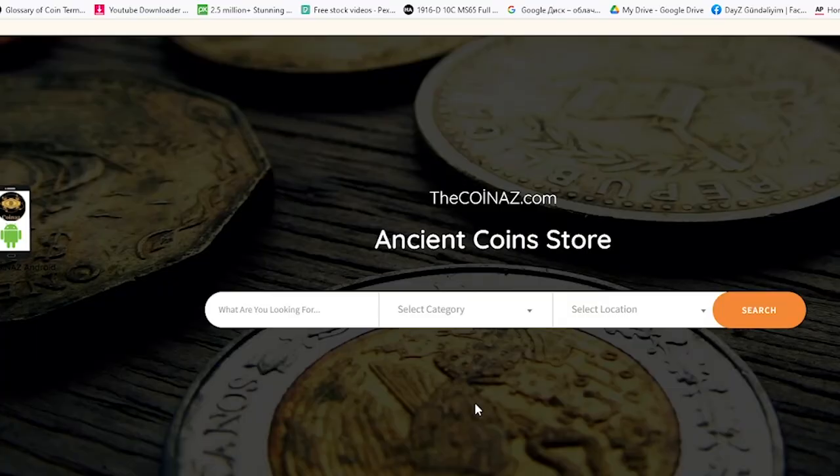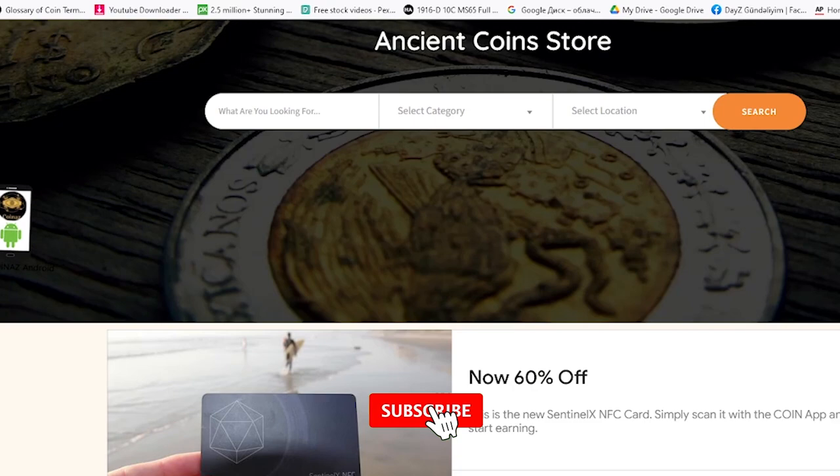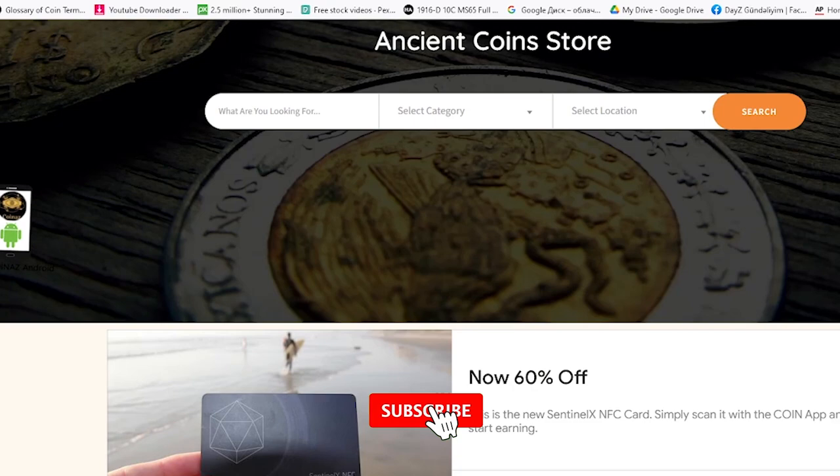That's all for now. In case you have rare Jefferson nickels, you can always post them for sale on our online coin trading platform, CoinAS.com — registration and publishing ads are free. You can also use our CoinAS app, available for free on Google Play Market. Take care.